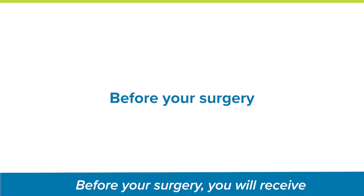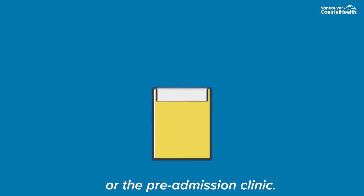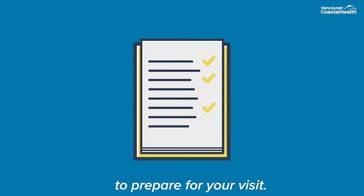Before your surgery, you will receive preparation instructions from your doctor or their pre-admission clinic. Please follow these guidelines closely to prepare for your visit. If you require any blood work prior to your appointment, please visit labonlinebooking.ca to book an appointment.